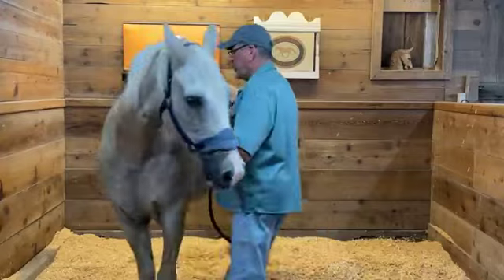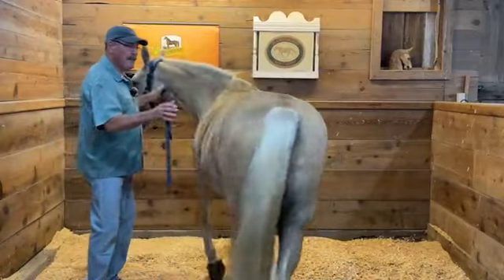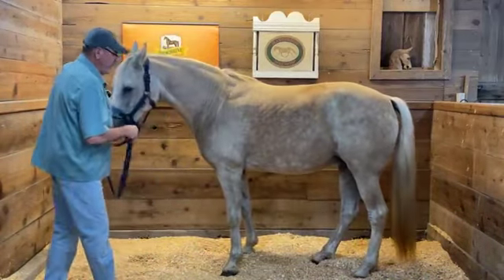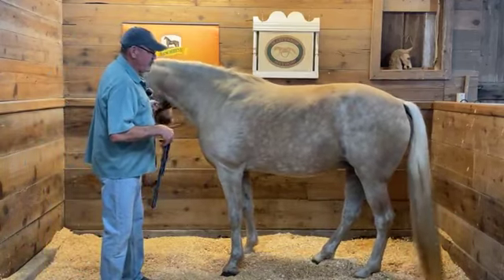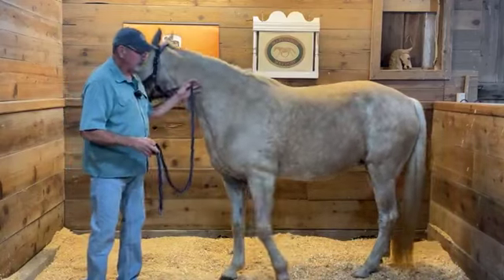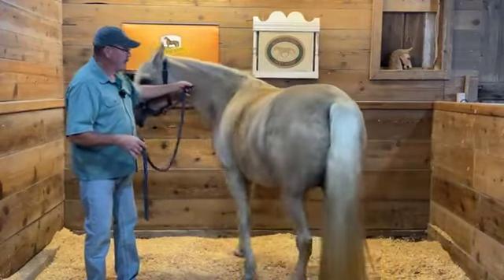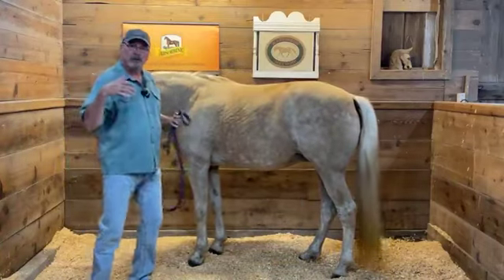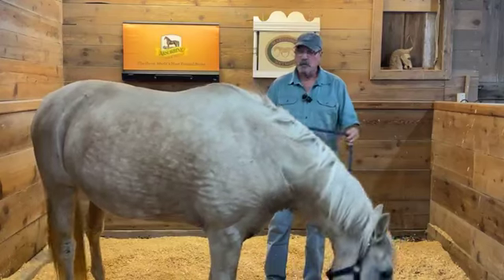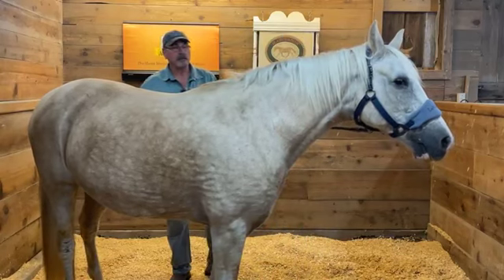We're going to be doing the bladder meridian on Polly today. If you have a horse that's a little uncomfortable or nervous in a new place, just let them walk around — what I call keeping them 'in the neighborhood.' Just let them walk around in circles till they get comfortable. Come here, Polly. If she's comfortable facing that way, we'll come around to this side.